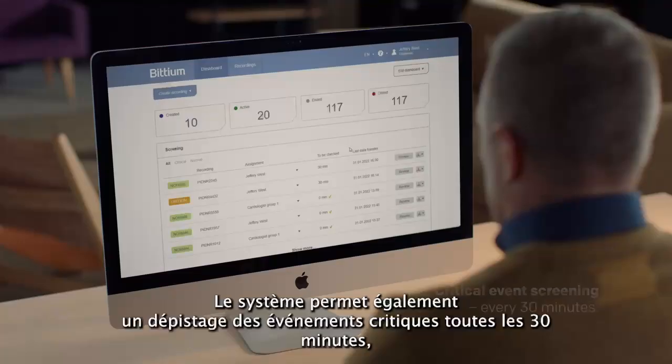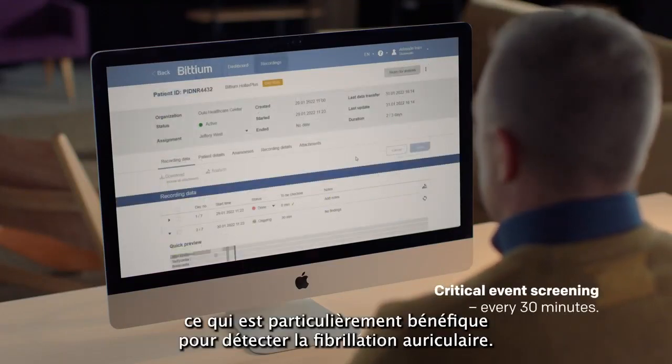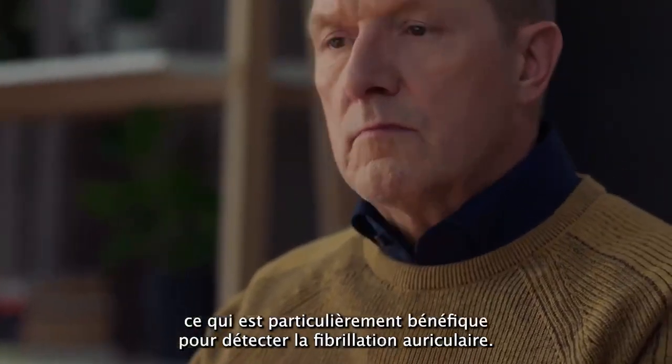The system also enables critical event screening every 30 minutes, which is especially beneficial for detecting atrial fibrillation.